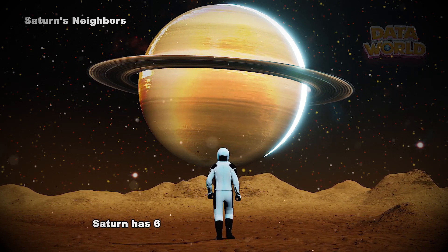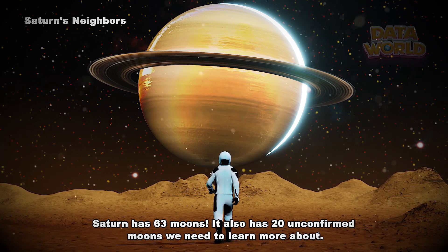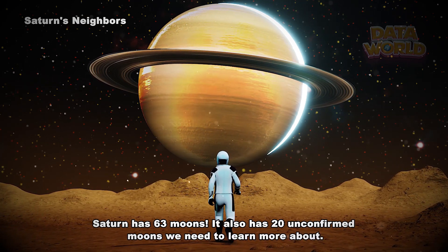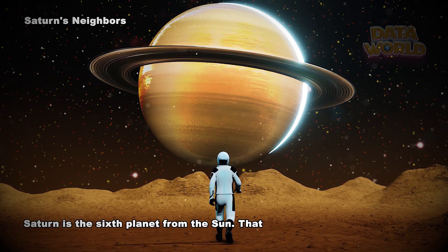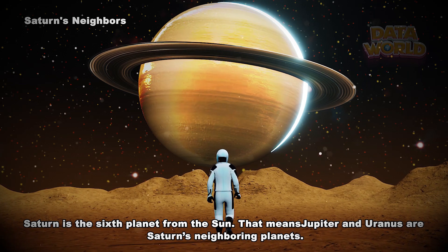Saturn's neighbors. Saturn has 63 moons. It also has 20 unconfirmed moons we need to learn more about. Saturn is the sixth planet from the Sun. That means Jupiter and Uranus are Saturn's neighboring planets.